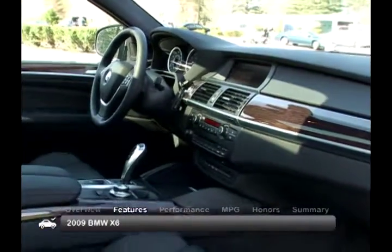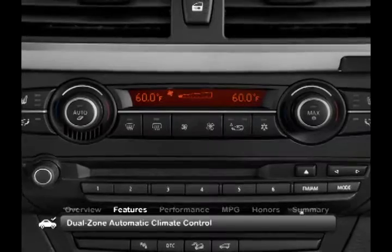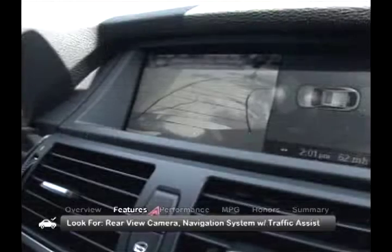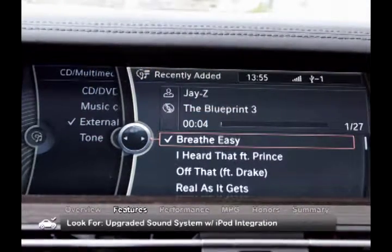The upscale, well-laid-out cabin of the X6 comes with standard features that include leather upholstery, dual-zone automatic climate control, the iDrive multimedia interface, and a 12-speaker audio system with a CD/MP3 player. Look for a rear-view camera, navigation system with traffic assist, and an upgraded sound system with iPod integration on some vehicles.